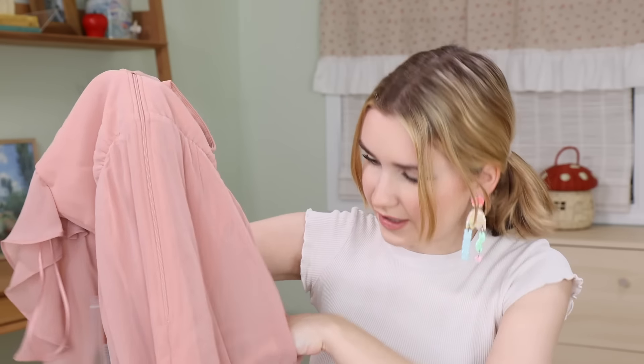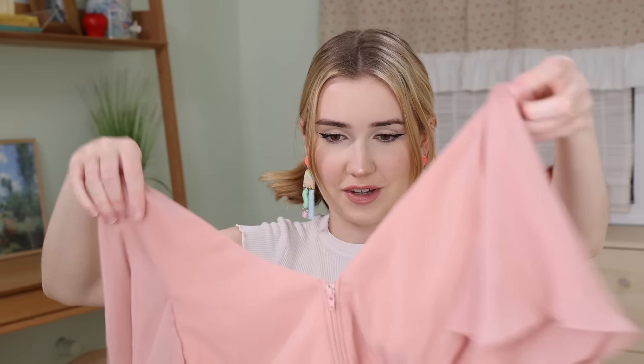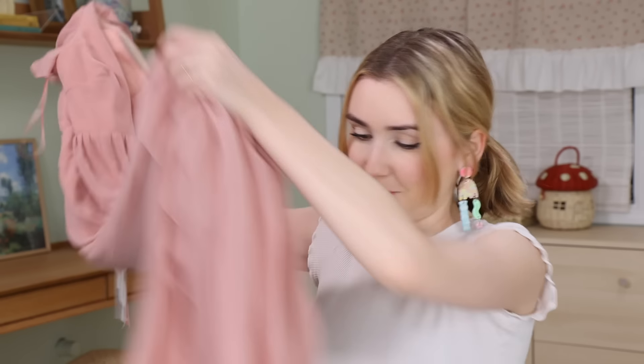Wait a second — is this a pocket? Your bridesmaids will be so happy. Let me throw this on so we can see it, but the fabric feels really great.